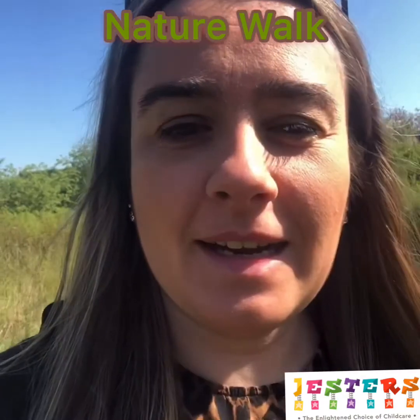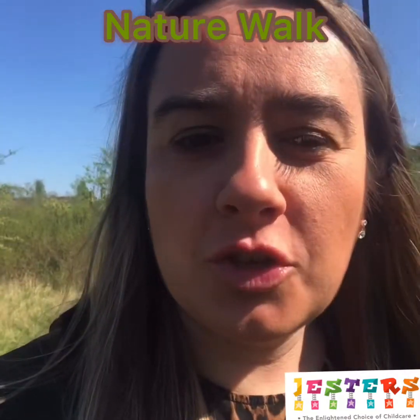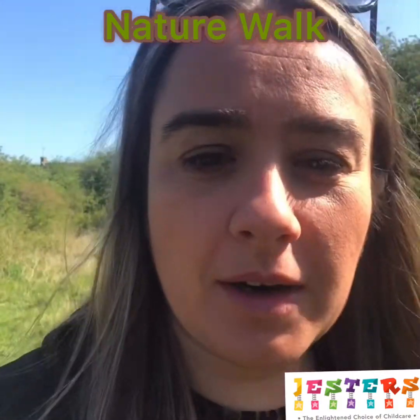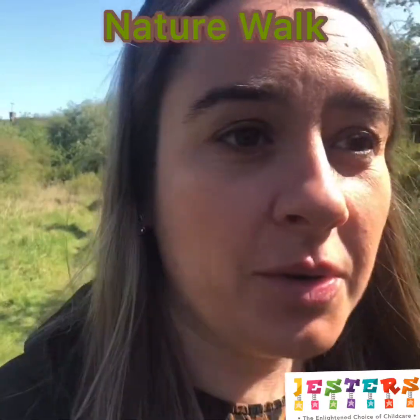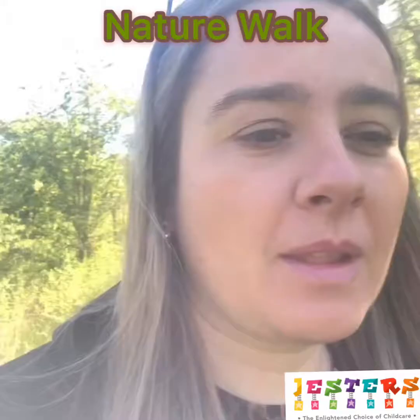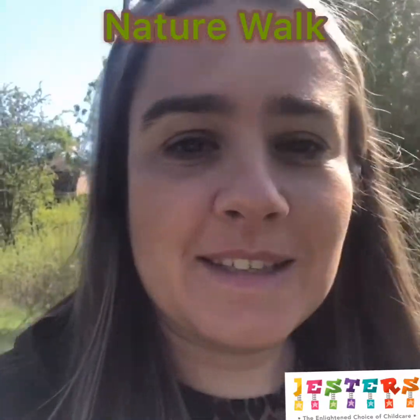Currently I'm in a nature reserve, just listening to what I can hear, looking at trees, looking at the plants around, seeing if I can spot any wildlife. So far I've seen a squirrel, a blue tit and a magpie, but when I actually stand still I can hear lots of different birds, so there's definitely more around here somewhere.